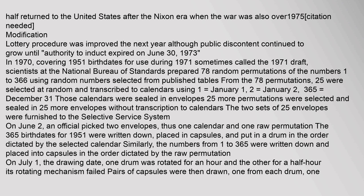The lottery procedure was improved the next year, although public discontent continued to grow until authority to induct expired on June 30, 1973. In 1970, covering 1951 birthdates for use during 1971 — sometimes called the 1971 draft — scientists at the National Bureau of Standards prepared 78 random permutations of the numbers 1 to 366 using random numbers selected from published tables. From the 78 permutations, 25 were selected at random and transcribed to calendars using 1 equals January 1, 2 equals January 2, 365 equals December 31. Those calendars were sealed in envelopes. 25 more permutations were selected and sealed in 25 more envelopes without transcription to calendars. The two sets of 25 envelopes were furnished to the Selective Service System on June 2. An official picked two envelopes — thus one calendar and one raw permutation.